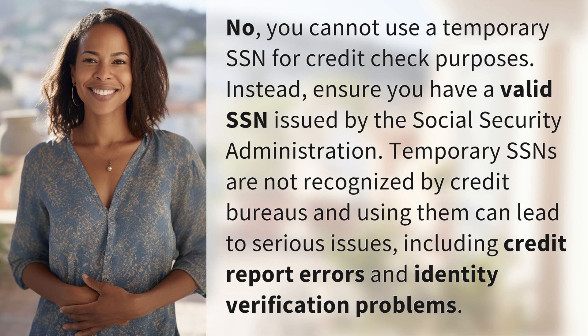No, you cannot use a temporary SSN for credit check purposes. Instead, ensure you have a valid SSN issued by the Social Security Administration. Temporary SSNs are not recognized by credit bureaus, and using them can lead to serious issues, including credit report errors and identity verification problems.